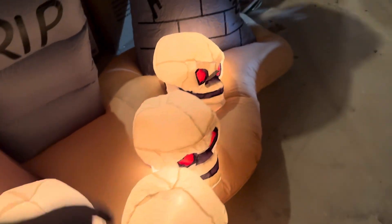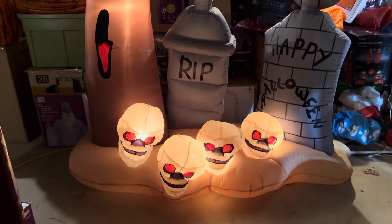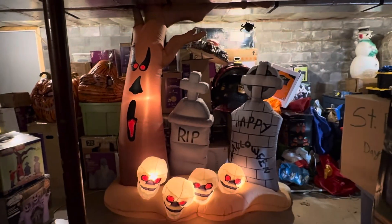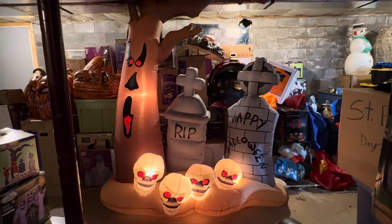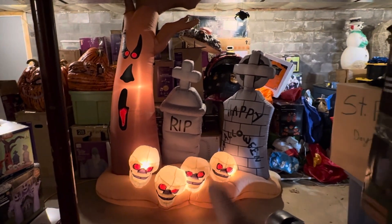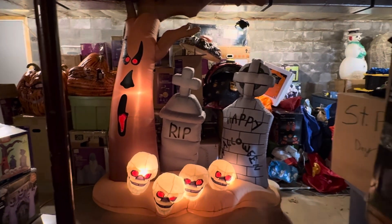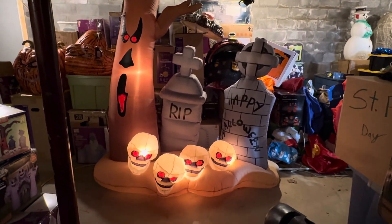It's in good shape other than that bottom. One of my favorite inflatables. There is a model with the sound box, but I think this one's cool. And honestly, if it was a little wider and there were more tombstones, I think that would have been a really cool Halloween light show.